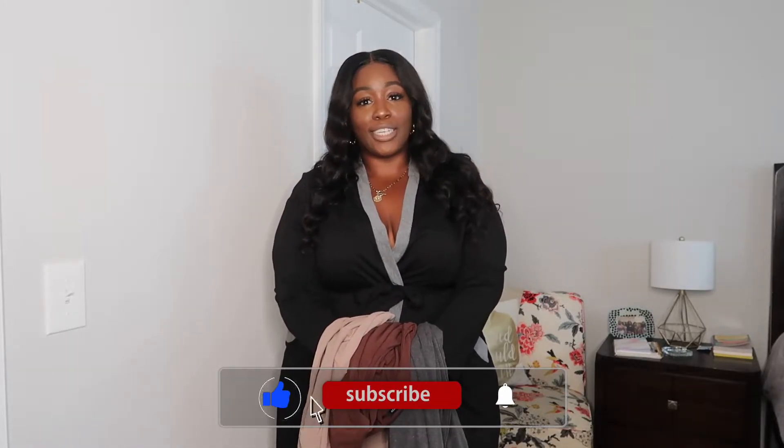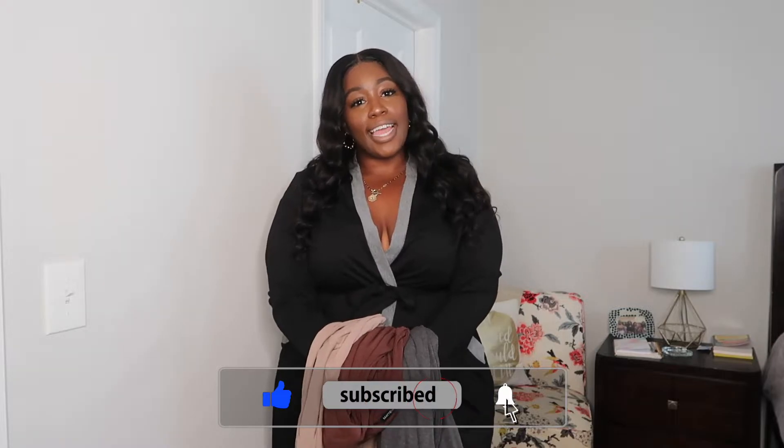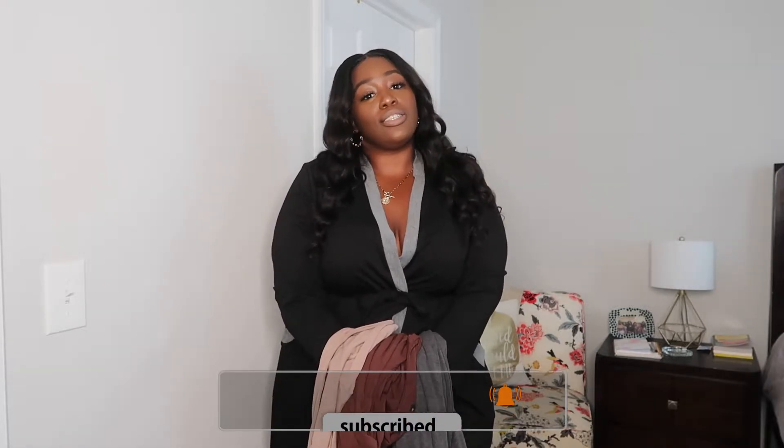Hey loves, welcome back to my channel, it's Kiera B and we're here again with a try-on haul review. Before we get started, make sure you like, comment, and subscribe to my videos. I talk about fashion with plus size and curvy women, lifestyle, and travel, so if that's something you like, make sure you subscribe to the channel.